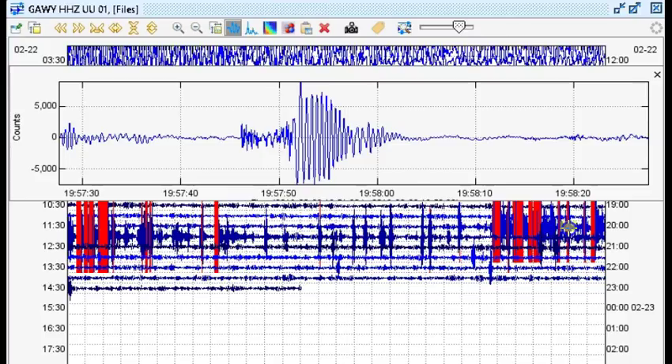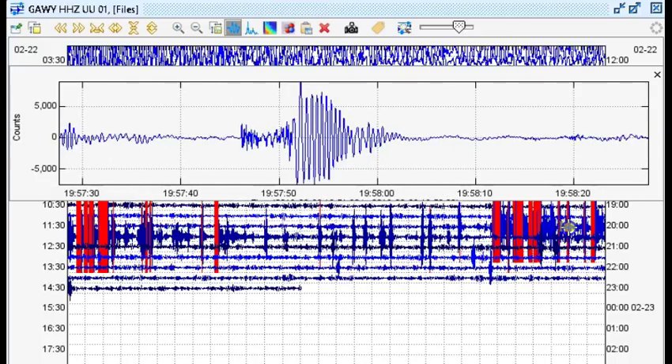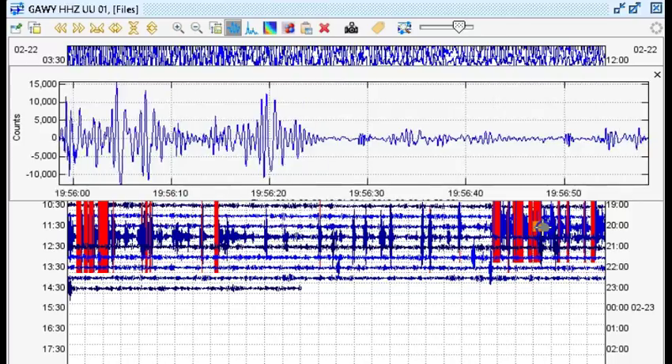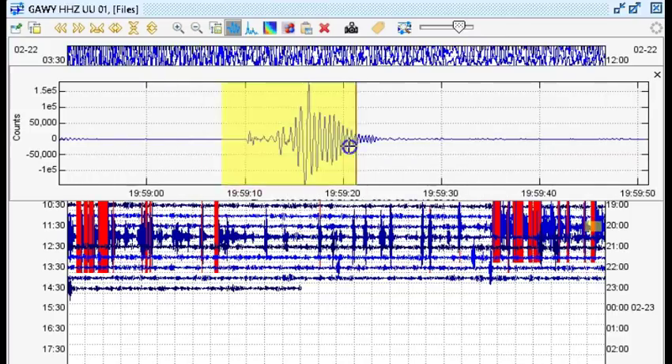So if it's not tectonic and it's not hydrothermal, what's left? Magma, right? But where the heck would the magma come from? I have no idea. But these aren't explosions either — we have clear P and S wave arrivals on these earthquakes; otherwise, they wouldn't have been able to accurately locate them and call them earthquakes. I have never seen an earthquake swarm like this transpire anywhere, ever. What are these?